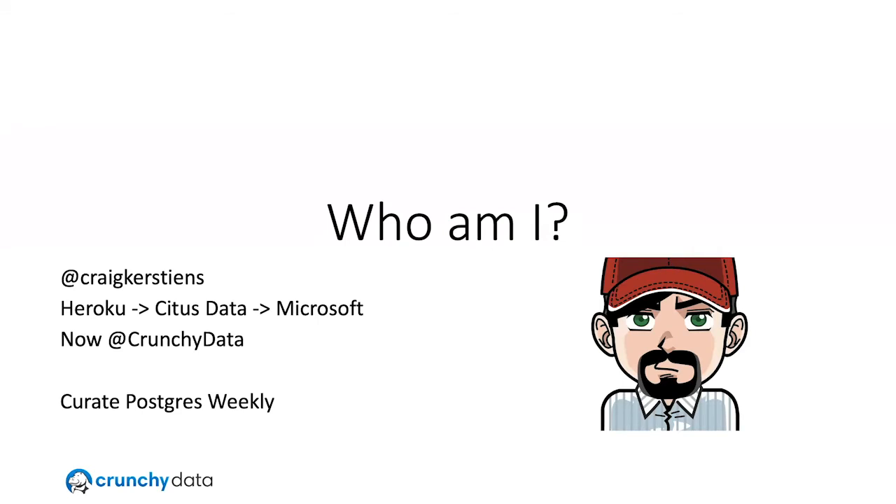A little bit of background on myself: I've mostly been working with developer companies or data companies for the last little over a decade. I was a product manager back at Heroku, primarily built Heroku Postgres, spent a lot of time launching core languages there, spent some time at Citus Data that was acquired by Microsoft, and now at Crunchy Data running our recently launched cloud database.